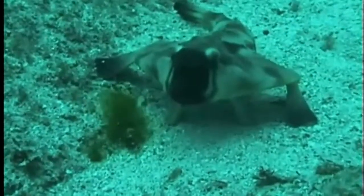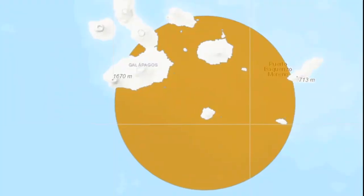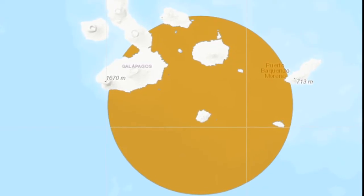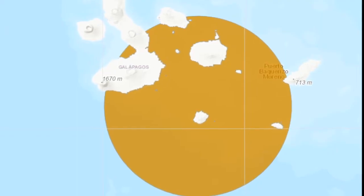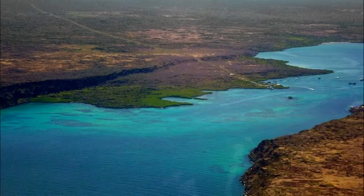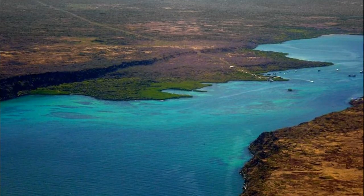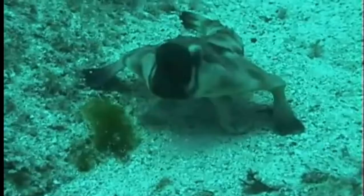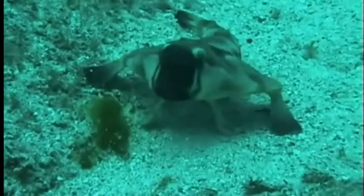The red-lipped batfish is a marine anglerfish that inhabits the tropical eastern Pacific Ocean in the waters surrounding the Galapagos Islands. Their distribution falls within the Galapagos Islands marine protected area. They are often found on sand and rubble bottoms near reef edges.